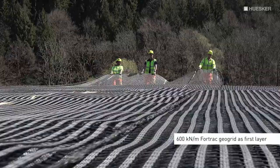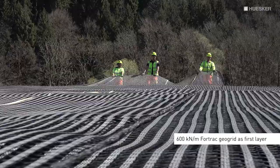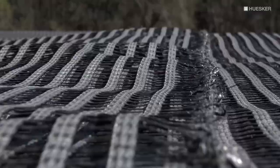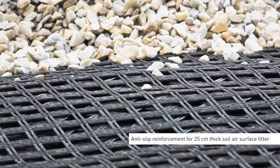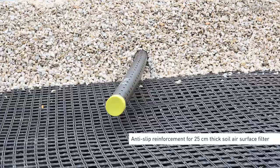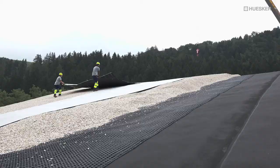The first layer, with a tensile strength of 600 kN per meter, was placed directly over the protective non-woven to guard against slippage of the 25 cm thick soil-air surface filter comprising 16/32 gravel and soil-air suction pipes.